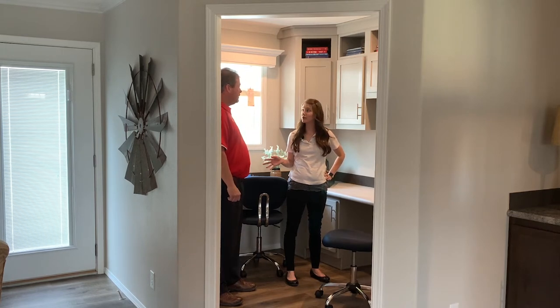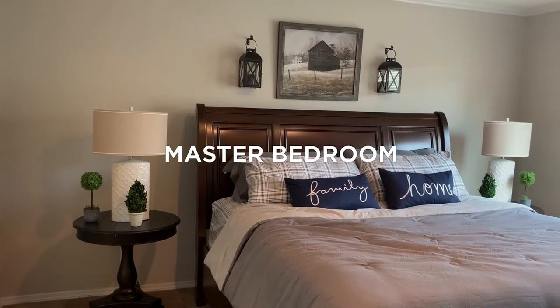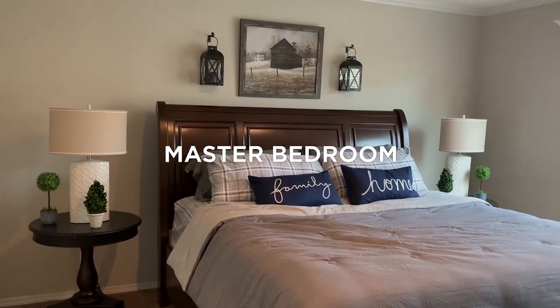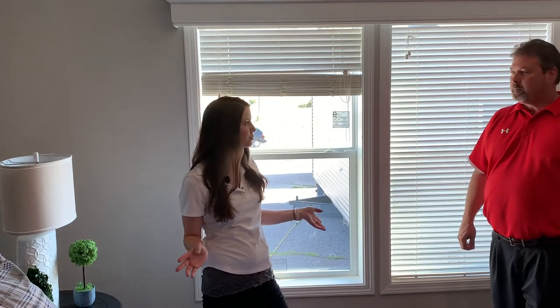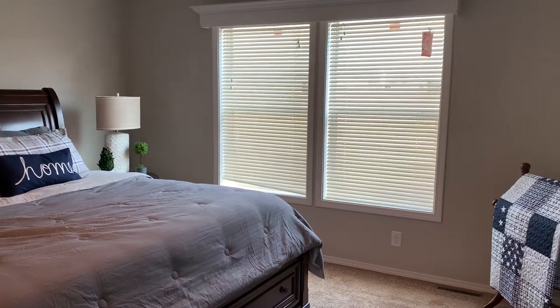We have more decor choices to show you over in our master suite. Here we are in the master bedroom — this is one of three bedrooms in this floor plan. As Scott mentioned earlier, the Family of Homes series expands and contracts based on the needs of your family.